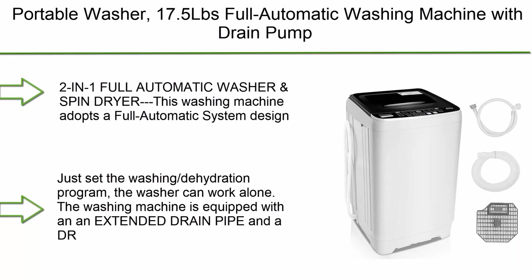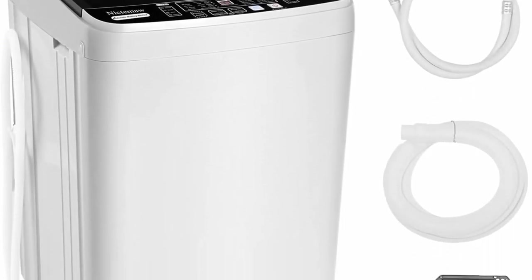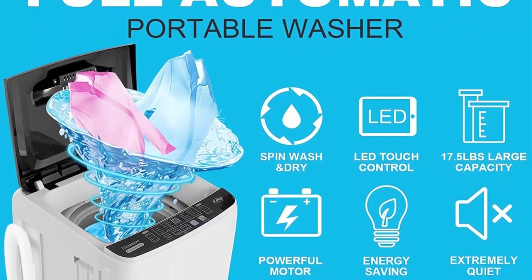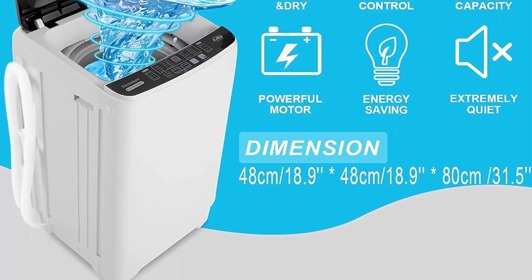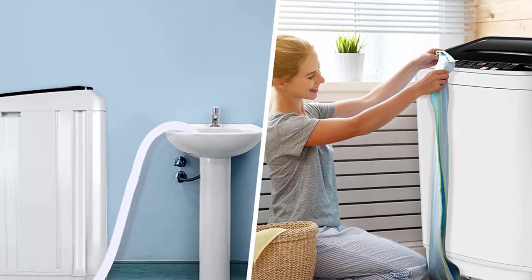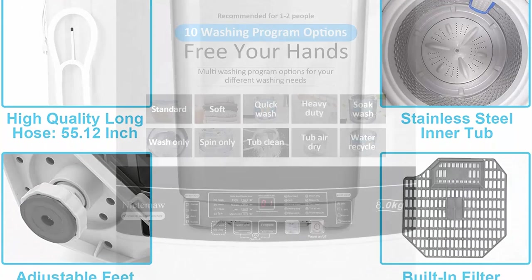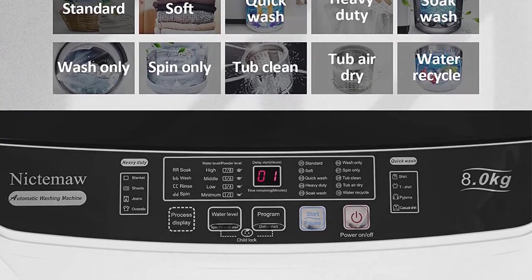Top 8: Portable washer, 17.5 lbs, full automatic washing machine with drain pump. Two-in-one compact laundry washer with 10 programs, eight water level selections, LED display, top-load cloth washer for home and dorms. Adopts a full automatic system design — can be used to wash clothes and also dehydrate and spin. Washing and dehydration can be used separately; just set the program and the washer works alone. Equipped with an extended drain pipe.